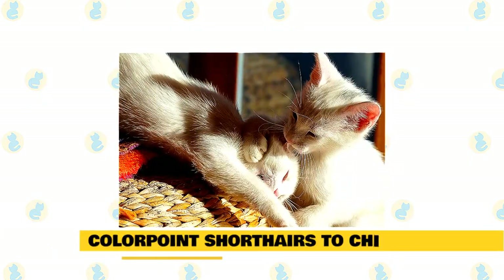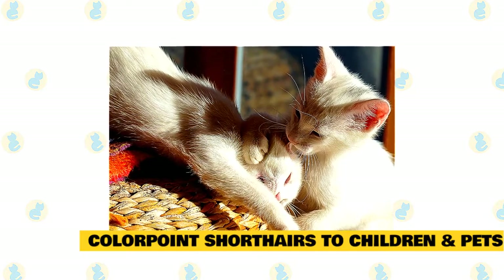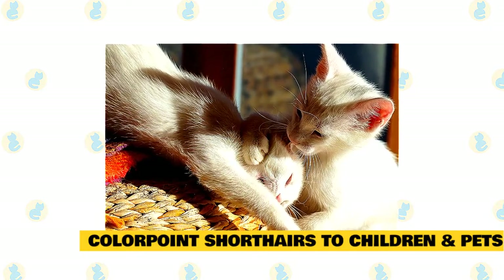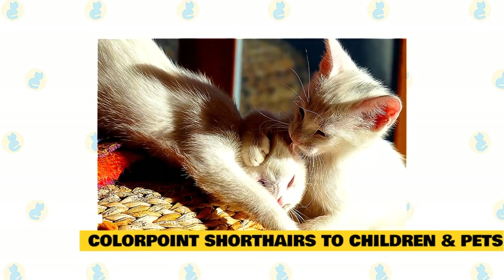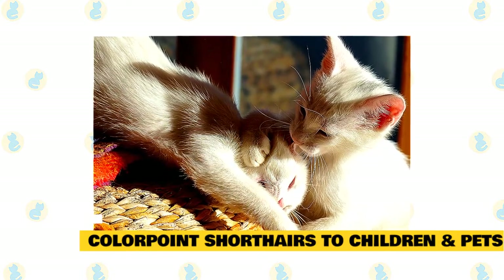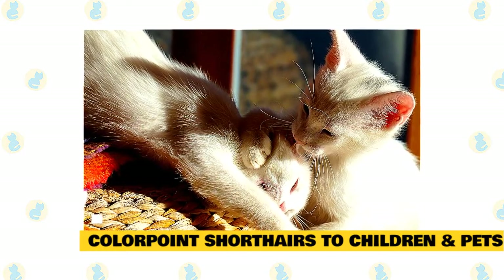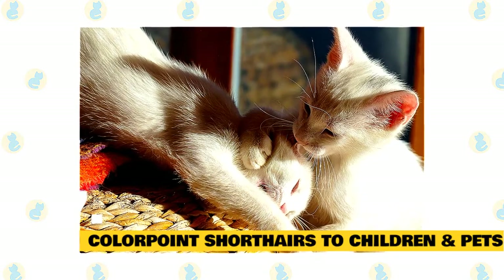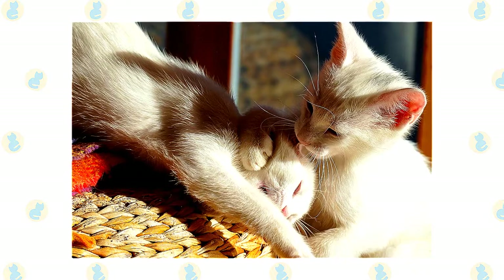Fact 7: Colorpoint shorthairs with children and other pets. The active and social colorpoint is a perfect choice for families with children and cat-friendly dogs. He will play fetch as well as any retriever, learns tricks easily, and loves the attention he receives from children who treat him politely and with respect. He gets along with cats and dogs who respect his authority. Always introduce pets slowly and in controlled circumstances to ensure that they learn to get along together.